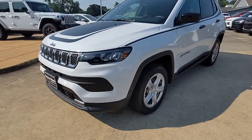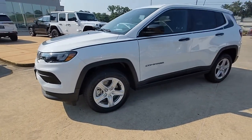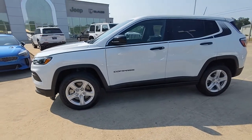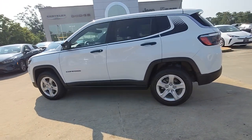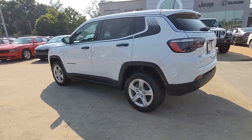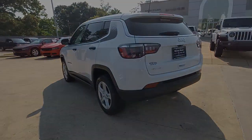Introducing the 2023 Jeep Compass. The Jeep Compass, the upscale sophisticated compact SUV with advanced safety features to protect your most precious cargo. The following are some of this vehicle's highlighted options.